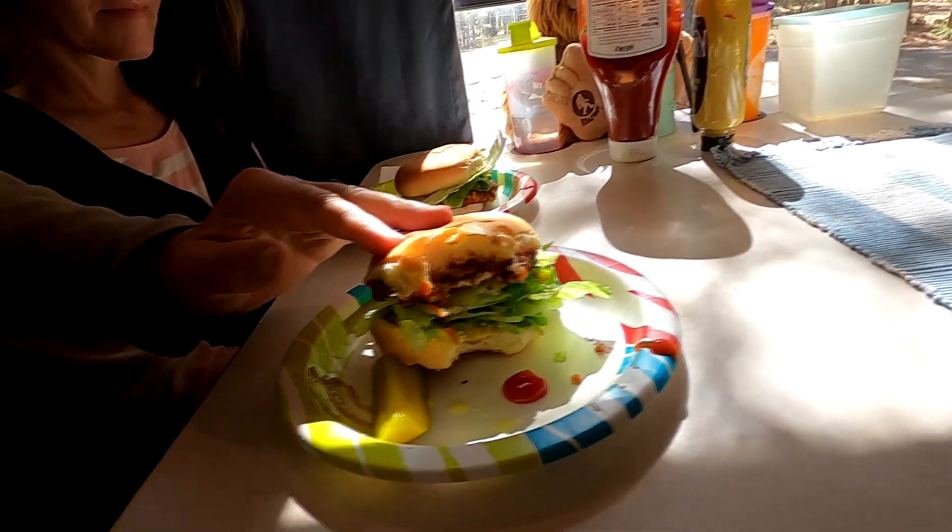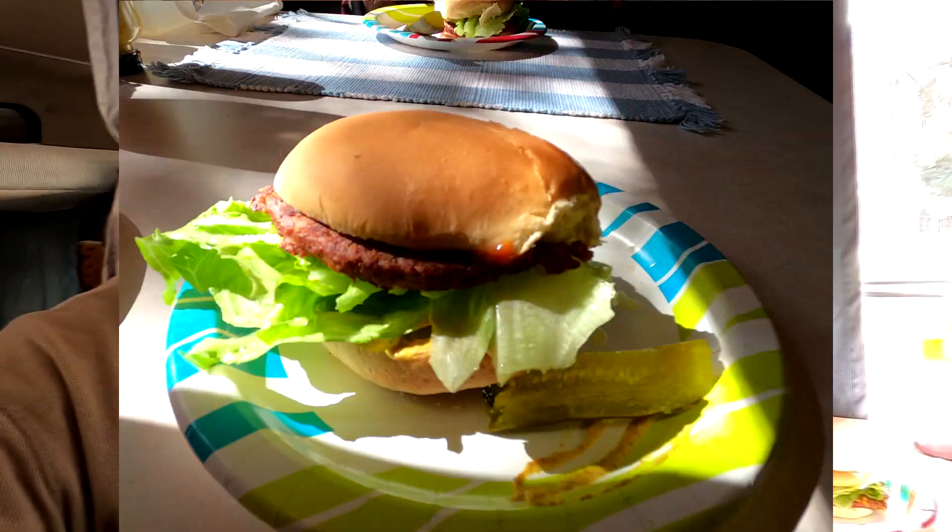They're pretty big burgers and they taste awesome. I think they're black bean — black bean veggie burgers. We cooked them up in the frying pan.